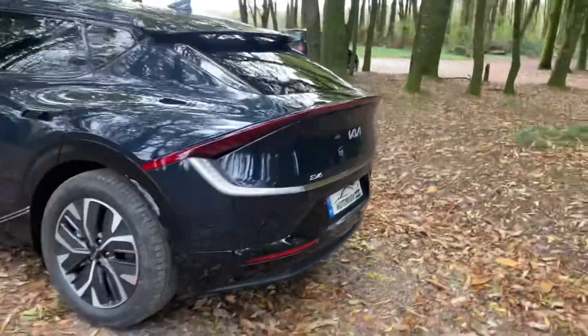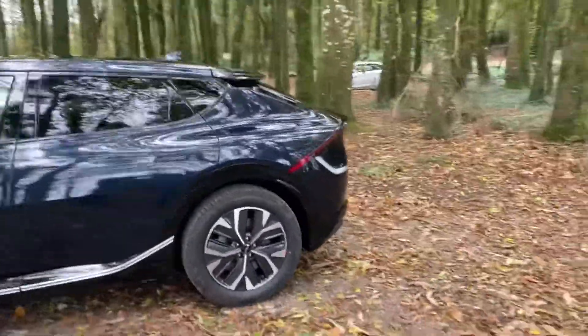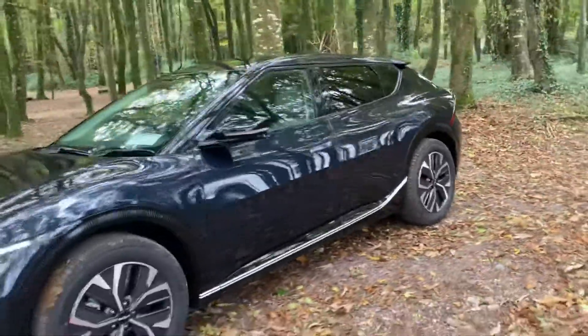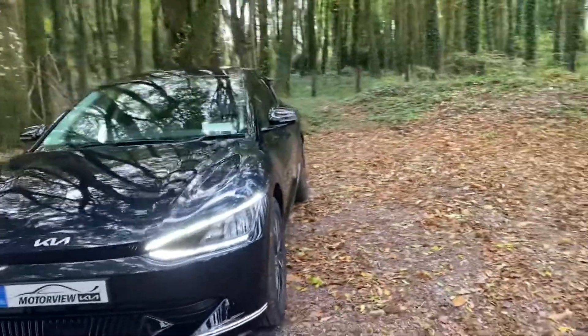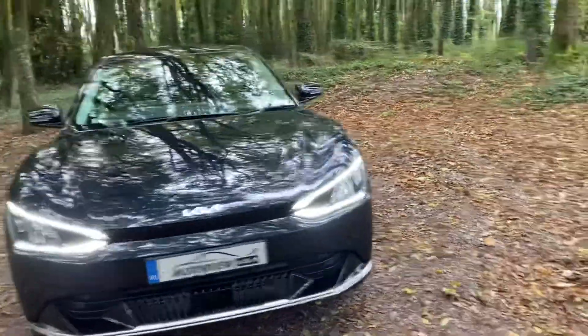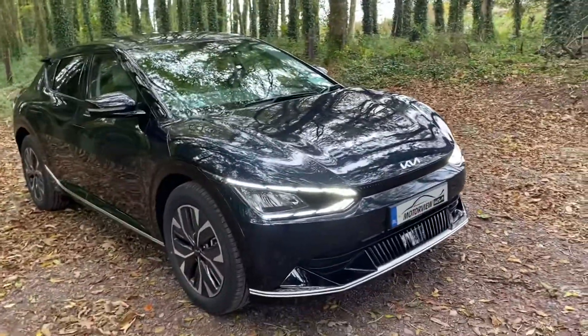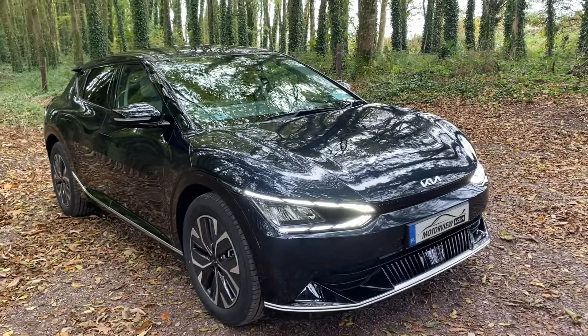You also have reversing sensors, reversing camera, and privacy glass. It's a very nice car. To order your new EV6, contact us on 021 463 7444. We're now taking orders for January 2022. We have your Earth model and your GT Line model — very nice spec cars, full electric automatic.